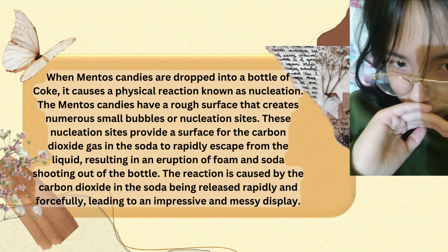These nucleation sites provide a surface for the carbon dioxide gas in the soda to rapidly escape from the liquid, resulting in an eruption of foam and soda shooting out of the bottle.